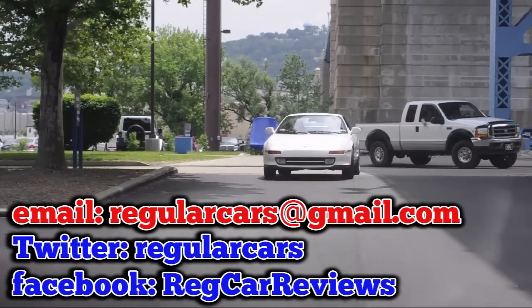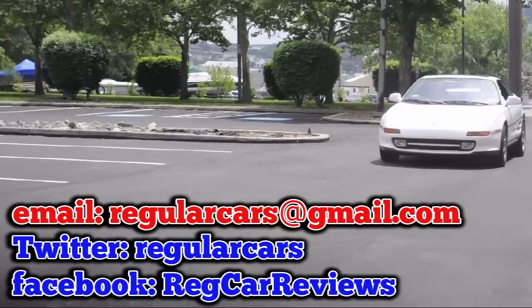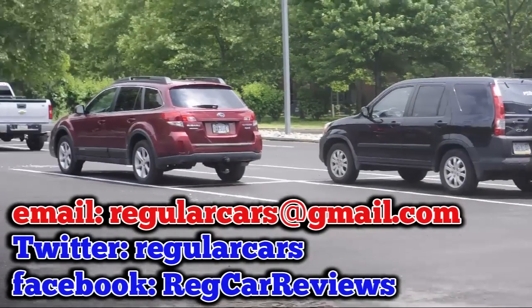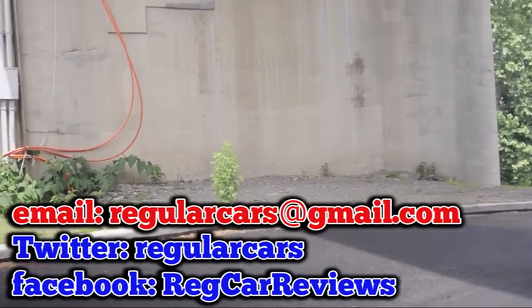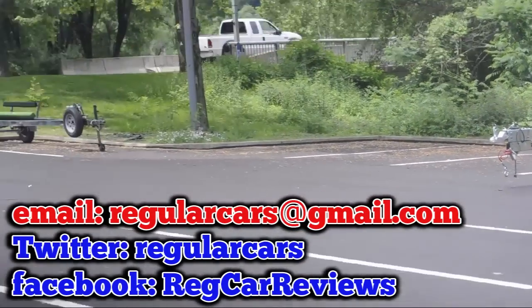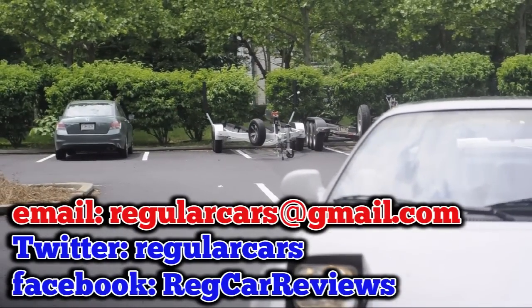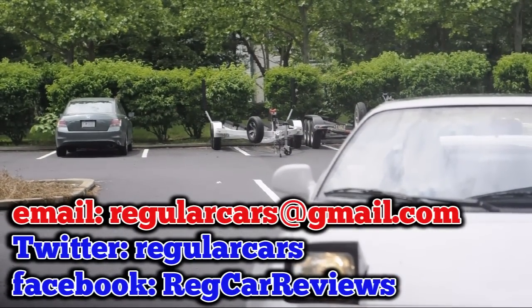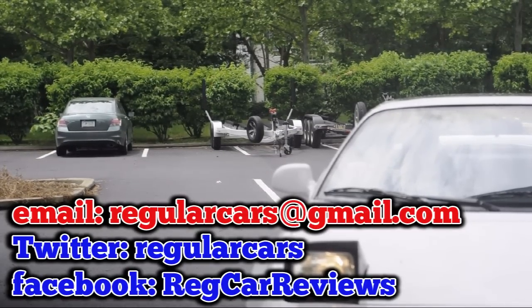MR2 SW20 — Toyota MR2, second gen from 1990. A new car review.